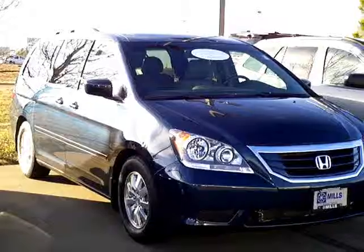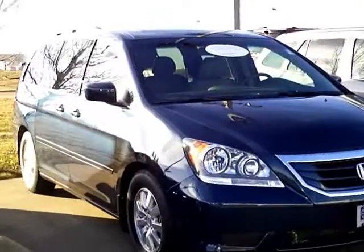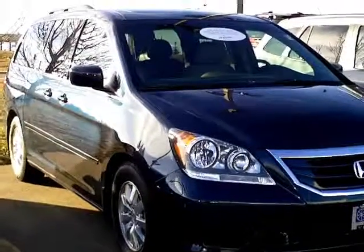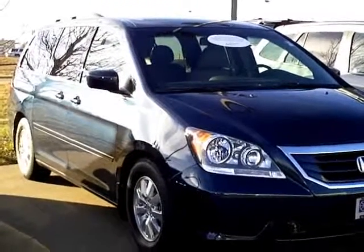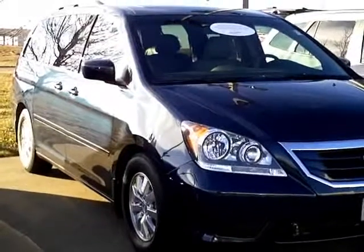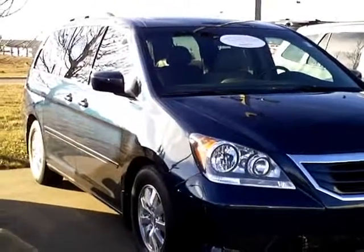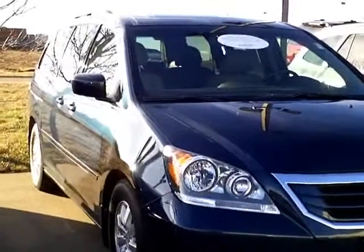It also guarantees that all the service work has been done. You'll find used Odysseys out there that say they've been serviced, but that usually means they change the oil and clean them up. When we certify a vehicle we have to do brake inspections, cabin air filters, brake services, transmission services — all the expensive stuff is guaranteed to be done. Along with that you get the 7 year 100,000 mile warranty good at any Honda dealer in the United States.